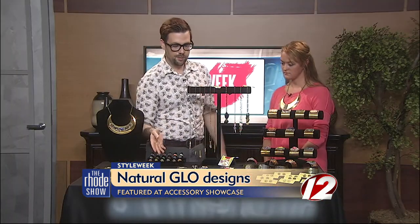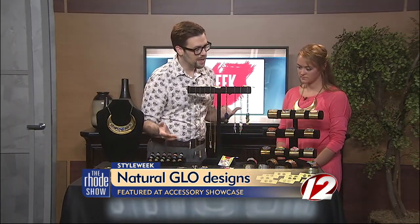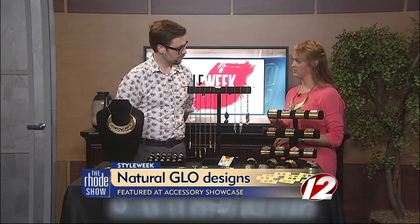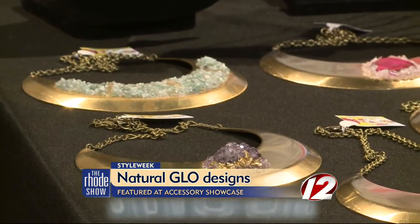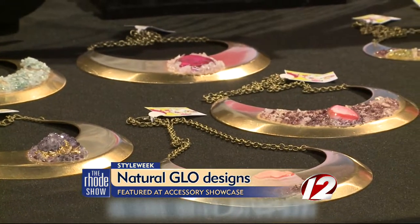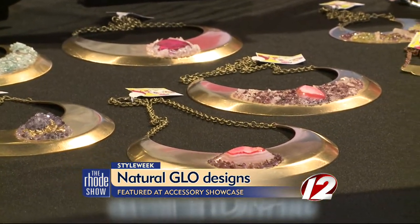Take me through some of the pieces we see on the table. Tell me about the colors you choose, how you come up with a story for it. Well, I come up with the design before I do any of the actual work. That takes the most time. And then I lay it all out onto the piece and pretty much do all the adhesive work at the end.